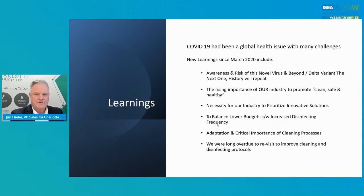What's going to happen afterwards? Today you're hearing things like the Delta variant and the next one. What I do know for a fact, as science will teach us, is that the history of viruses, bacteria, and pathogens generally repeat. So this will not be the last one. The rising importance of our industry to promote clean, safe, and healthy — if you really wanted three tagline words for anybody's facility and business in the sanitation industry, 'clean, safe, and healthy' automatically sounds like the right thing to do.